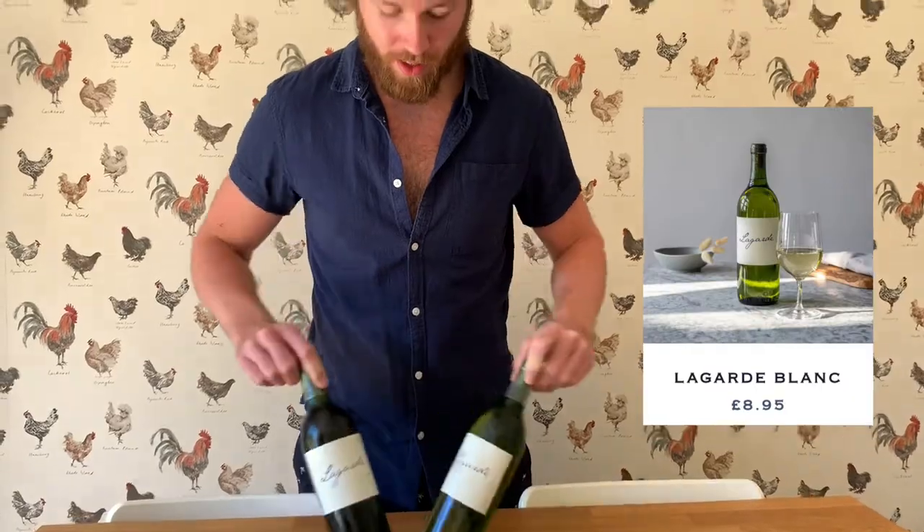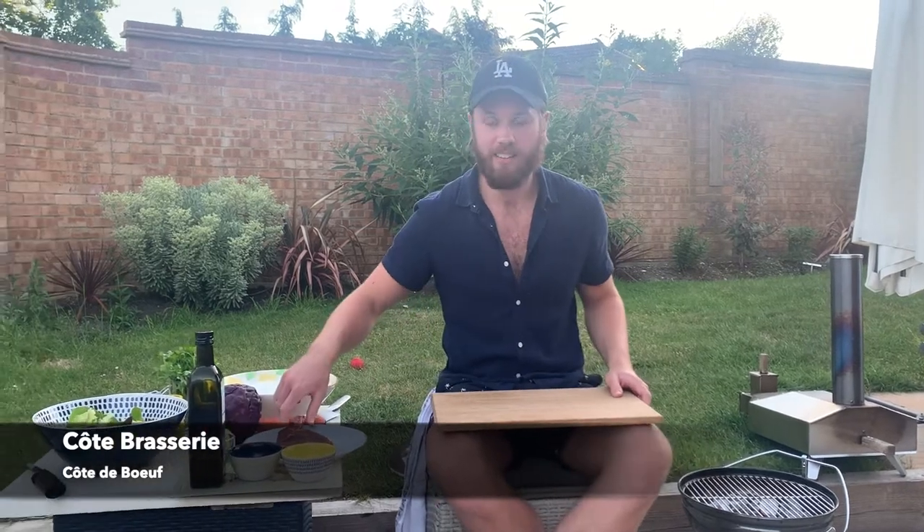A couple of bottles of wine as well. Evening — tonight it is cooking the cote de boeuf from Cote Brasserie, the Cote at home delivery we had earlier today.